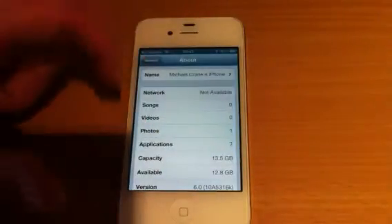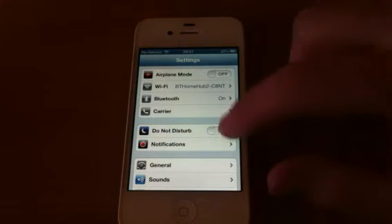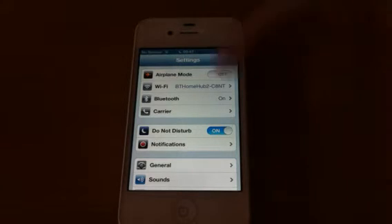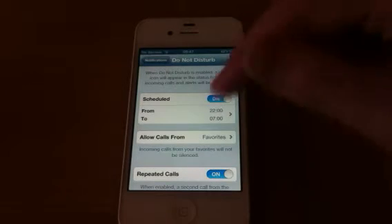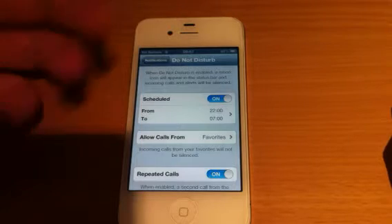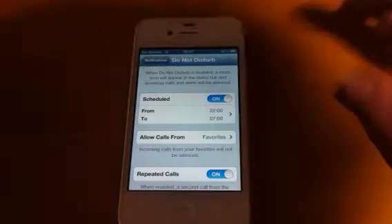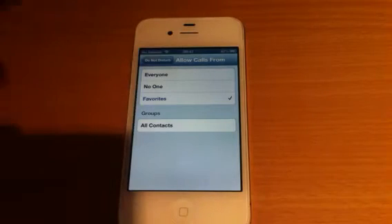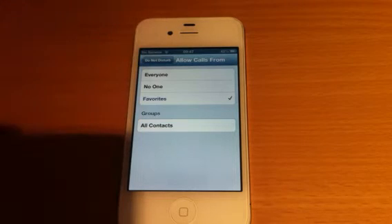Also in settings, we now have Do Not Disturb. You can turn it on, and if you look up near the clock on the left-hand side, you get a moon. If you go into Notification Center, Do Not Disturb, you've got a schedule — you can schedule it for what time you don't want to be disturbed from and to. 10 o'clock till 7 o'clock, I don't want any notifications, no phone calls, nothing. You can add favourites, so you can add contacts that you do want to hear from — no one at all, or everyone. If you add your favourites, you can get calls, texts, and notifications from them.